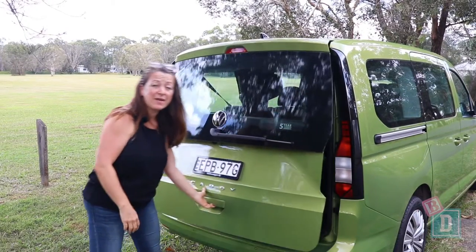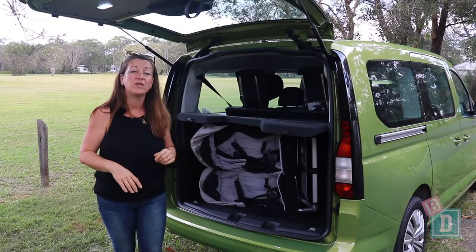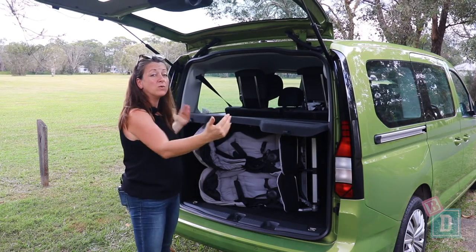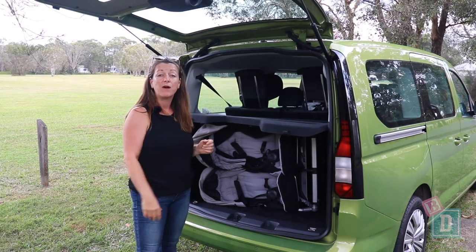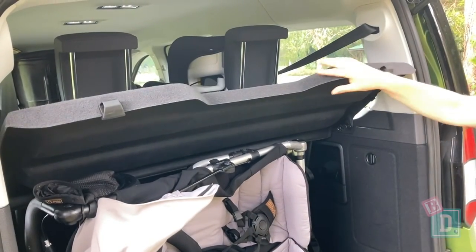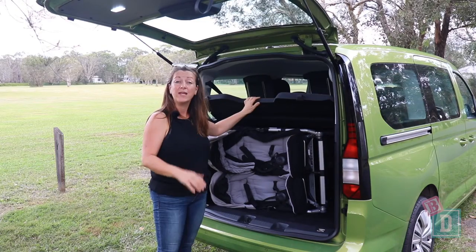This model has a large tailgate, which is a consideration when parking, but it's actually free to get barn-style doors instead, which may be more practical for families. Volkswagen have also thought of a great parcel shelf that holds up in two positions, which is really handy.